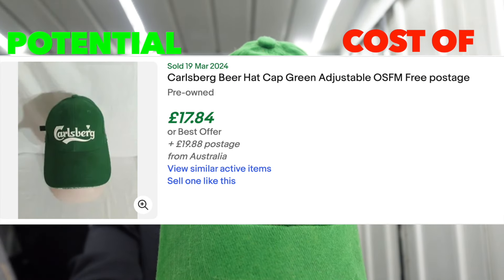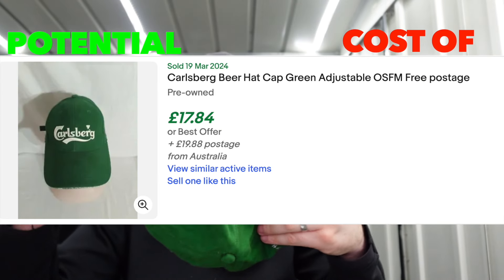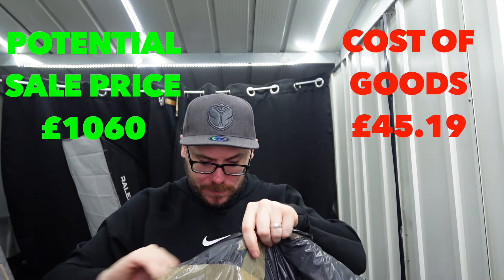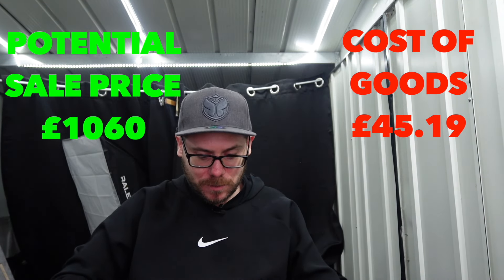Carlsberg cap - promo cap. Nothing crazy again, but there will be people who are interested in promo stuff - the bars and stuff. We'll take it.